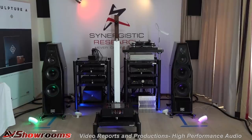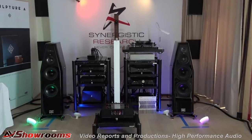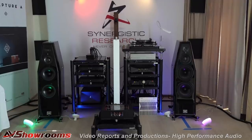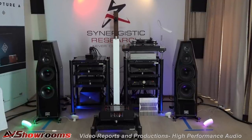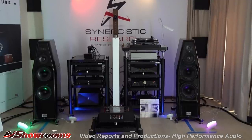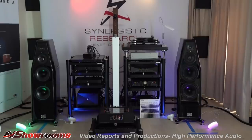I'll throw in Synergistic Research — we cover them at most shows. Ted Denny does an exceptional job demonstrating products in and out of the system, whether it's the Power Cell or whatever he's showing. This year we did a nice walk-through and talked about the new technology and new cabling. What stood out was the smooth sound — Smooth Karma loudspeakers, Thrax electronics. I wanted to stay all day. Ted explains the Power Cell 12 Galileo in the video; let Ted do the talking for himself.